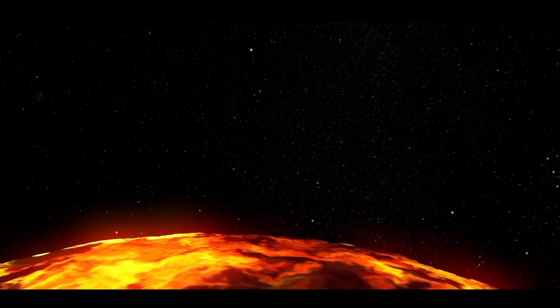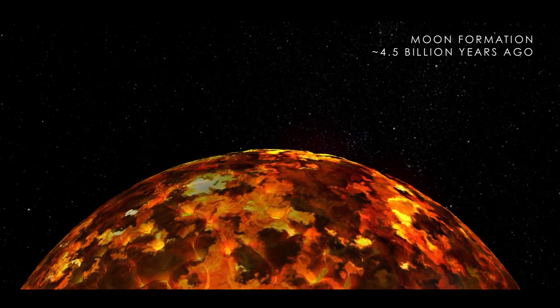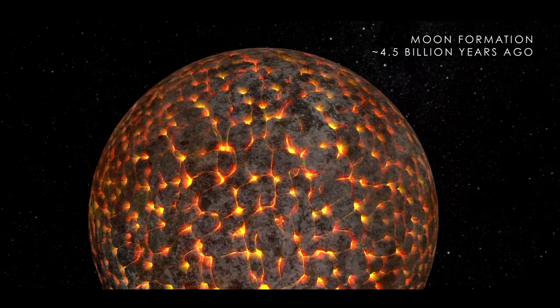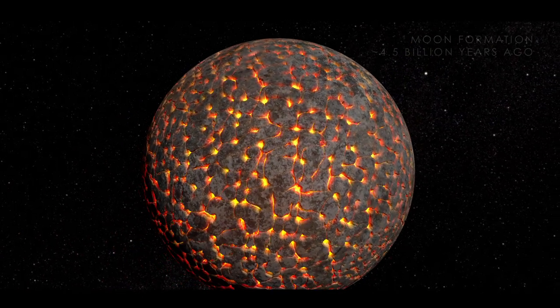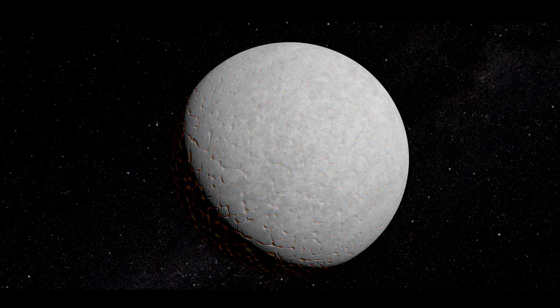The Moon likely started its life as a giant ball of magma, formed from the remains of an impact on Earth about 4.5 billion years ago. After the hot material collected into a sphere, the magma began to cool, eventually forming a crust on the surface of the Moon with the magma just underneath.